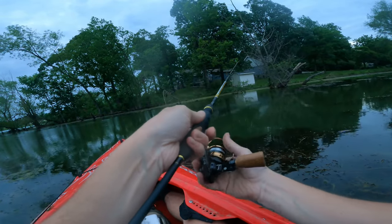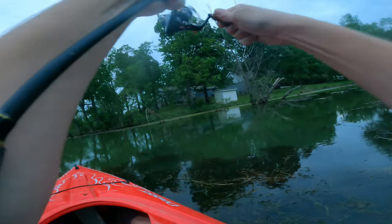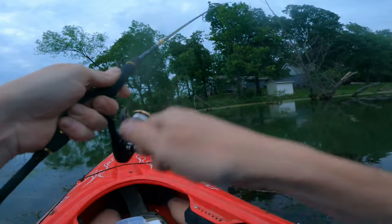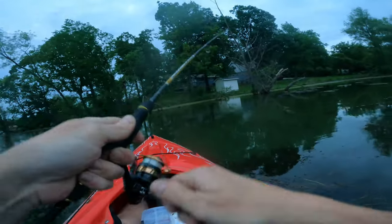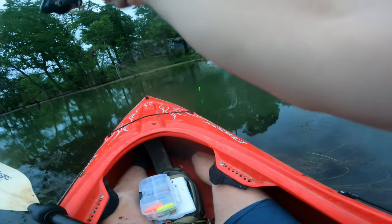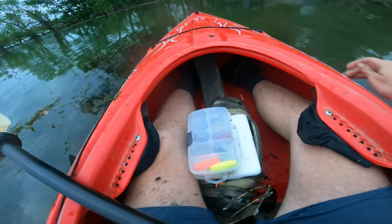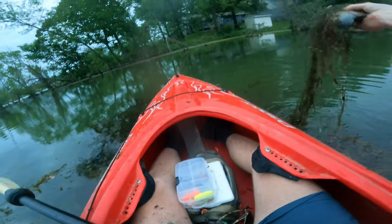Good eating sized bluegill. Got one — heck yes! Oh wow, this one feels really good. Don't get in those weeds, boy. Did I lose him? He's still on. Oh man, another guy covered in weeds. We've been fighting these guys all day through the weeds, reeling them in looking like swamp monsters.